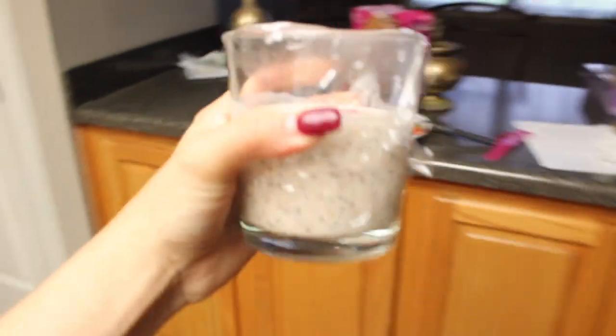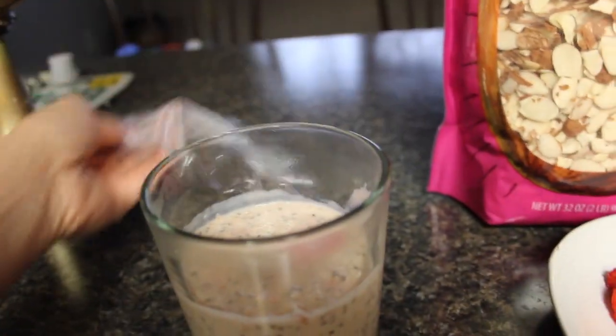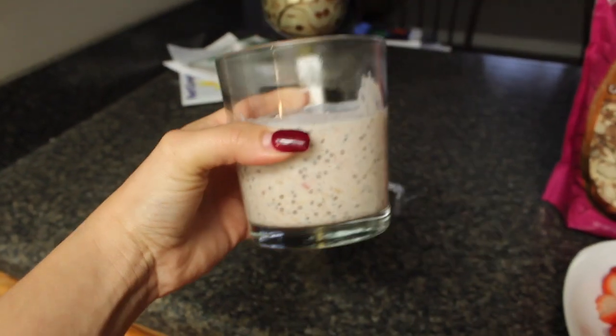Good morning, guys. It is currently 9:30 in the morning, and I am ready to see what happened last night with this oatmeal. It looks pretty good — let's get it out of here, let's get the plastic wrap off. That looks good!